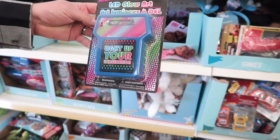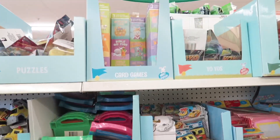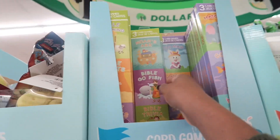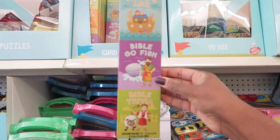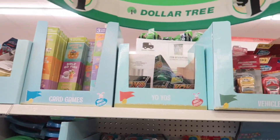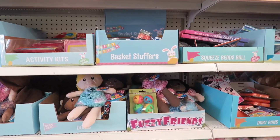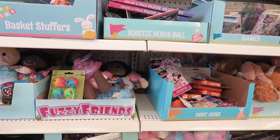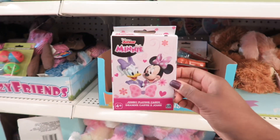A LifeRite — that's still around. It's not LifeRite Brands. This is cool — Bible trivia. Sounds hard. Jumbo playing cards, this is cute.